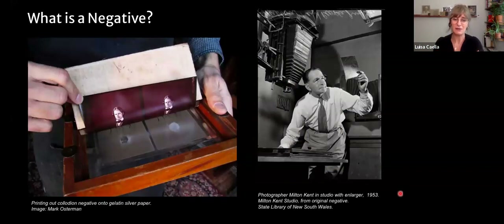Initially, negatives like the paper negative would be printed by contact, so whatever the size of your negative, that is the size of your final print. Here you can see a collodion negative being printed by contact by process historian Mark Osterman on a gelatin printing-out paper. Most collections, however, contain the type of plastic-supported negative placed on an enlarger that can be blown up to many sizes of paper. At its most basic, you use a light source that passes through a negative and prints onto a light-sensitive support.